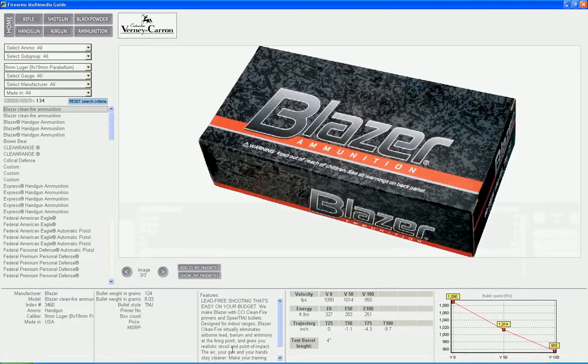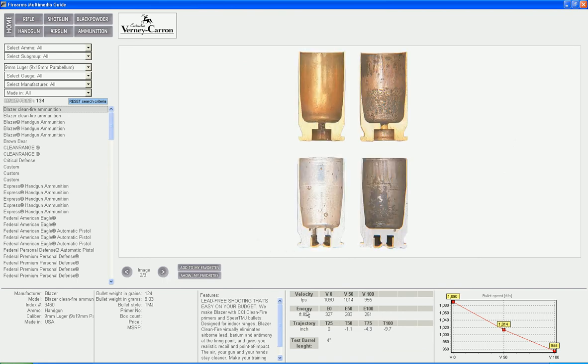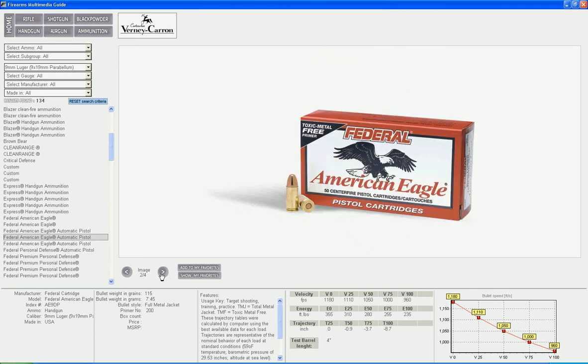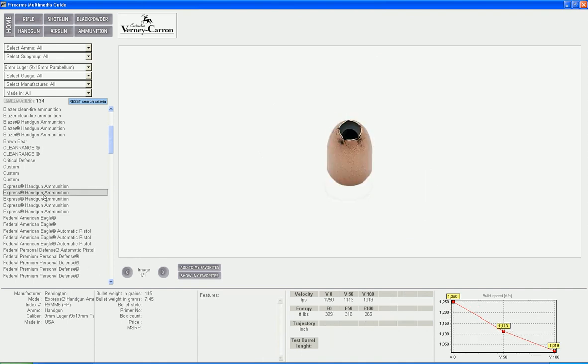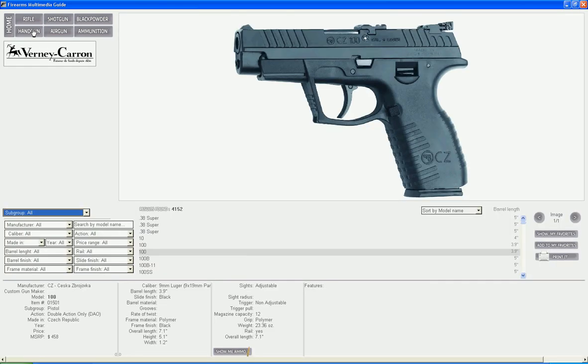Now you can check bullet styles, bullet weights, features, velocities, energies, and trajectories of all ammo in that caliber and decide if that caliber is right for your needs or if you want to go with a different caliber. With just one click, you can go back to the gun that you were viewing and continue your search for the perfect gun.